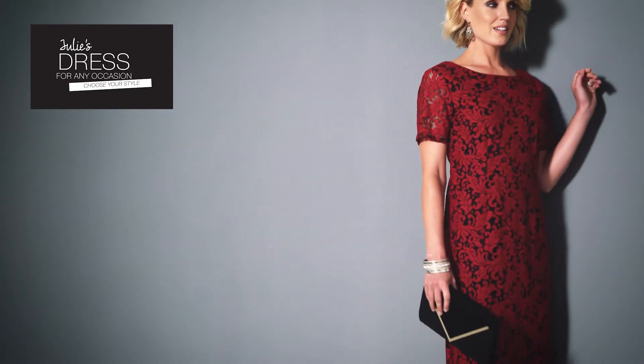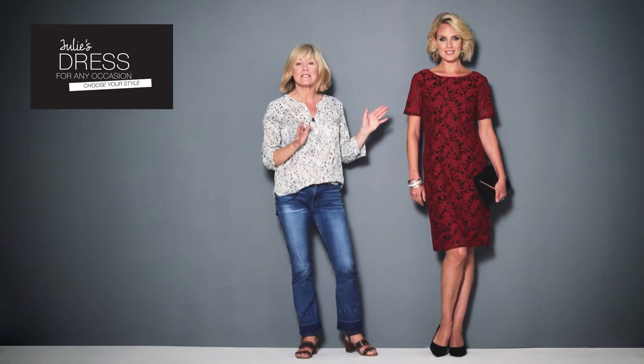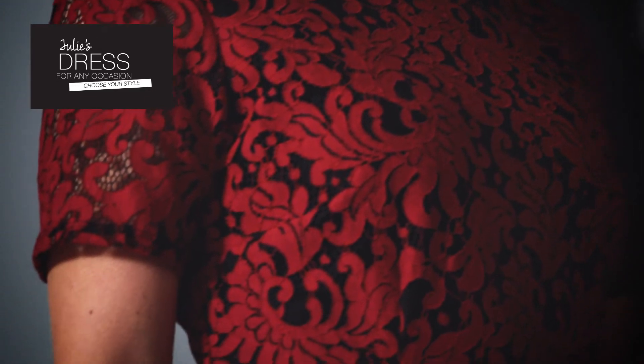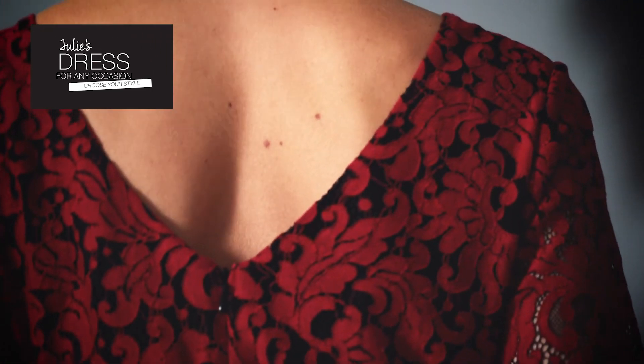The shift dress is a classic shape because it skims over your figure without clinging, but for me this dress is really special because of the fabric. It's an overlaid lace with a little bit of stretch underneath, but there's one very special feature on this dress which is the V-back. It's always nice to show a little bit of skin.